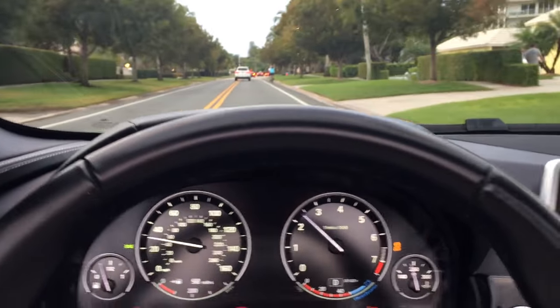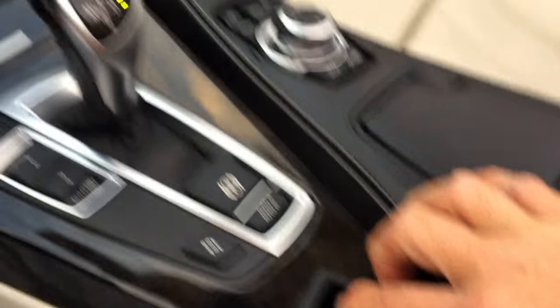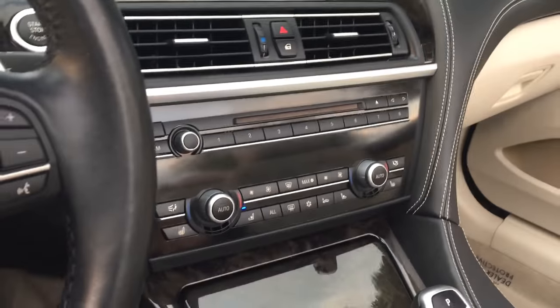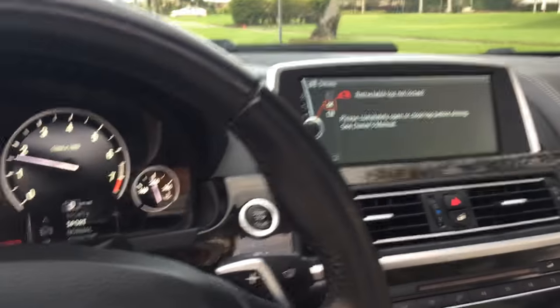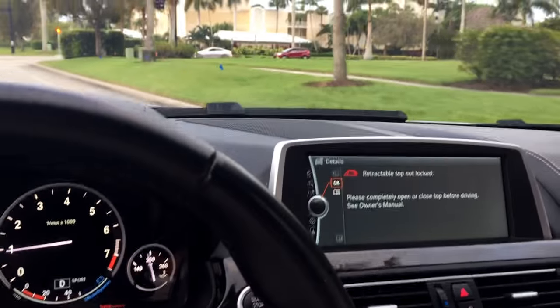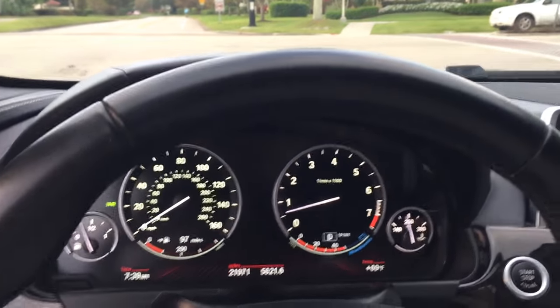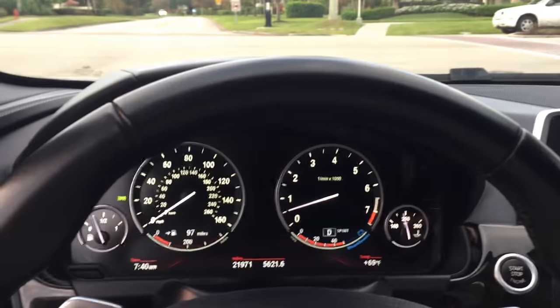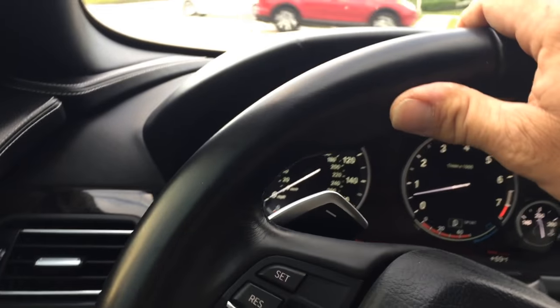Here's a neat feature — I can run the top while moving. I press the button at about 20 to 25 miles per hour and the top comes down while I'm driving. I'm waving at people as it goes. It's hard to do with one hand, but take my word for it: at 24–25 mph you can run the top up or down — a very cool, very modern feature on this car.